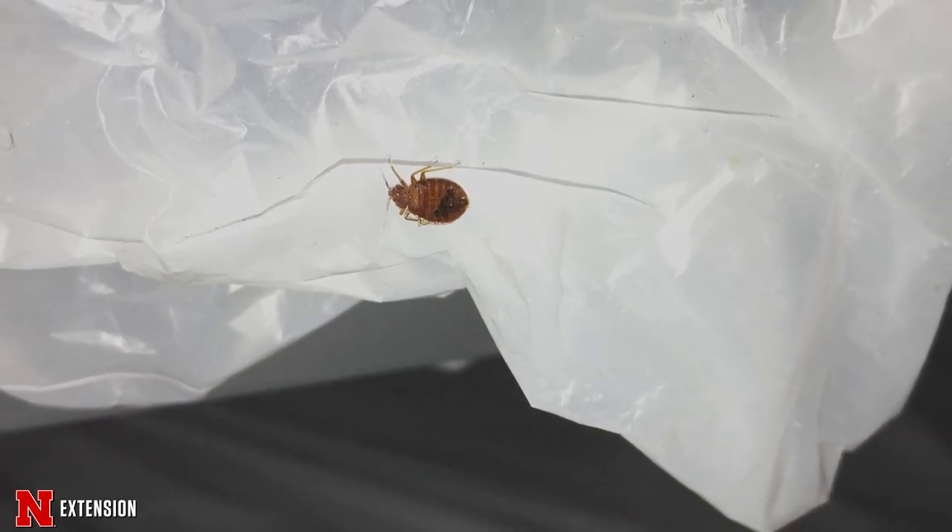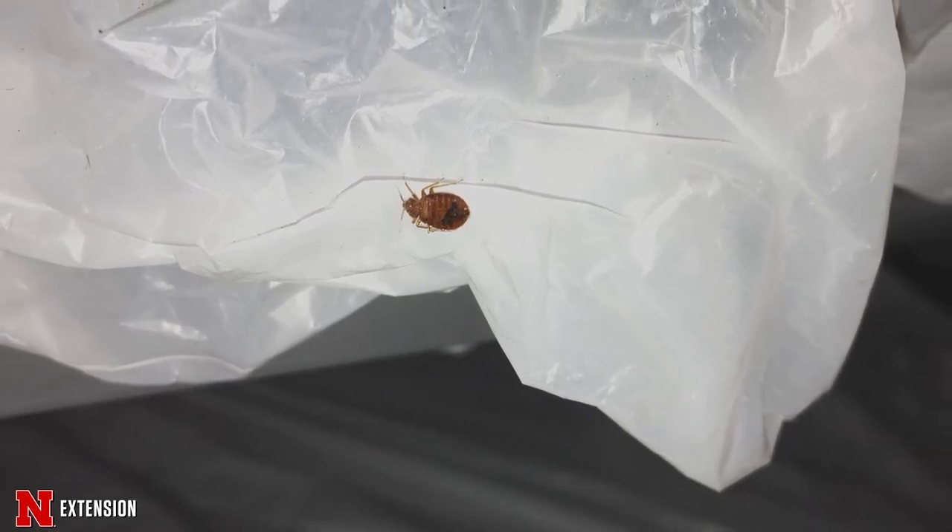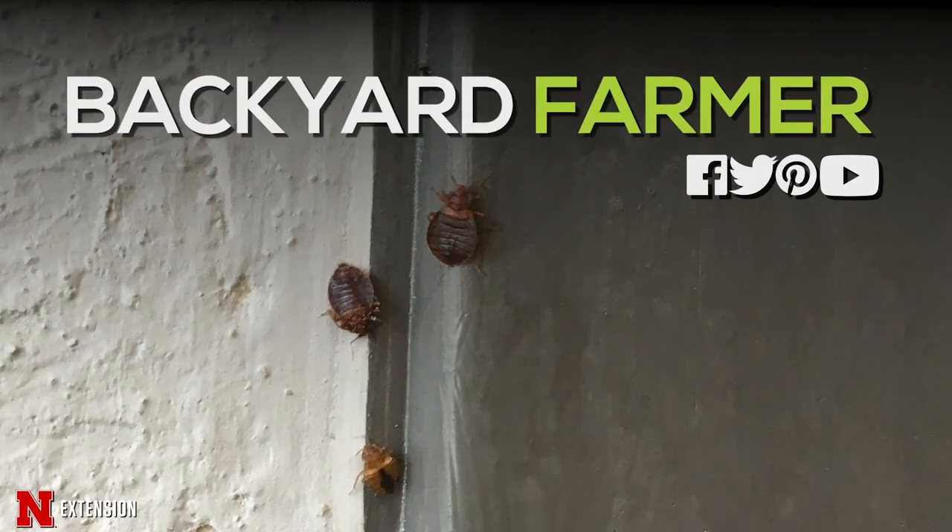You may wake up and find some welts on your body. You can't necessarily attribute this to a bed bug bite because we can't diagnose what has bitten you based on a skin reaction — that's why it's important to have a specimen. Bed bugs don't transmit diseases to humans, but they are really annoying and not something you're going to want to have. Please check out our second video that will show you what you can do if you find a bed bug infestation — how to manage and prevent bringing bed bugs into your home.